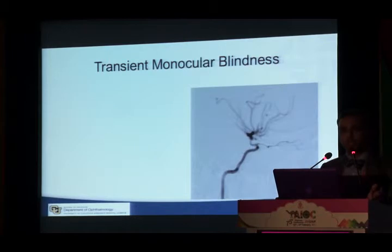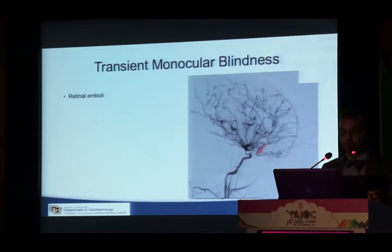Transient monocular blindness results from retinal emboli. The emboli come from the internal carotid artery, enter the ophthalmic artery, then the central retinal artery, and obstruct blood supply to the retina. Importantly, the ophthalmic artery is the first branch of the internal carotid artery, which then supplies the entire anterior brain. So if embolic phenomenon leads to transient retinal ischemia, we are concerned it could cause brain ischemia as well.